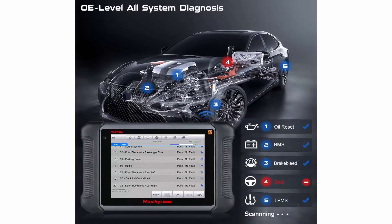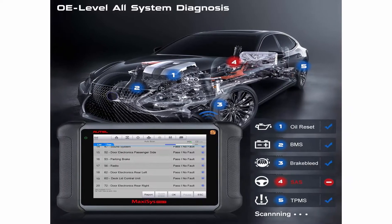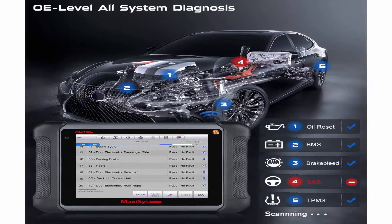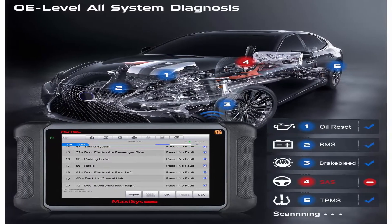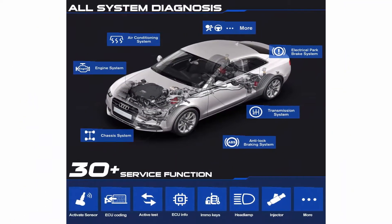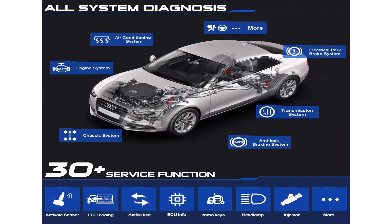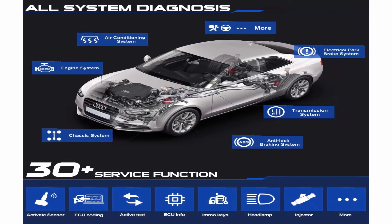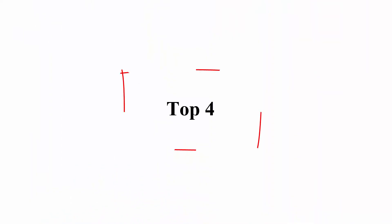AutoMS906TS is a bi-directional auto scan tool that can perform OE all-systems diagnostics wirelessly to read and clear codes, view live data, active tests, and 31 special functions including oil reset, EPB, SAS, DPF Regeneration, BMS, complete TPMS services, ABS bleed, throttle, key fob coding, injector coding, power balance, suspension calibration, VGT E-Turbo calibration, and EGR.